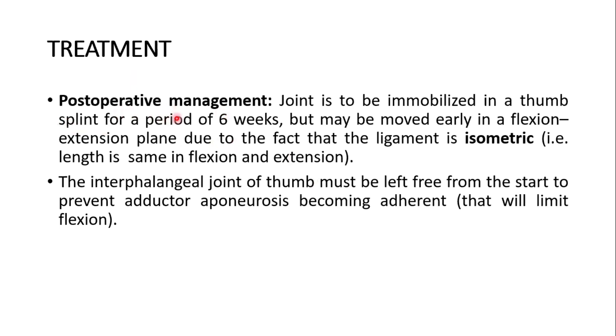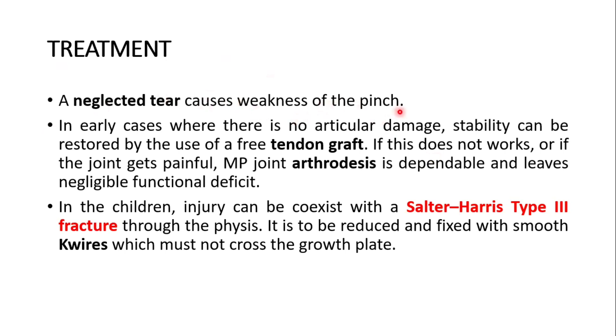Post-operative management: the joint is to be immobilized in a thumb splint for a period of 6 weeks but may be moved early in a flexion-extension plane, due to the fact that the ligament is isometric — its length is the same in flexion and extension. The interphalangeal joint of the thumb must be left free from the start to prevent adductor aponeurosis becoming adherent, which would limit flexion. A neglected tear causes weakness of pinch. In early cases where there is no articular damage, stability can be restored by a free tendon graft; if this doesn't work or if the joint gets painful, metacarpophalangeal joint arthrodesis is dependable and leaves negligible functional deficit. In children, the injury can coexist with a Salter-Harris type 3 fracture through the physis, which is to be reduced and fixed with smooth K-wires that must not cross the growth plate.